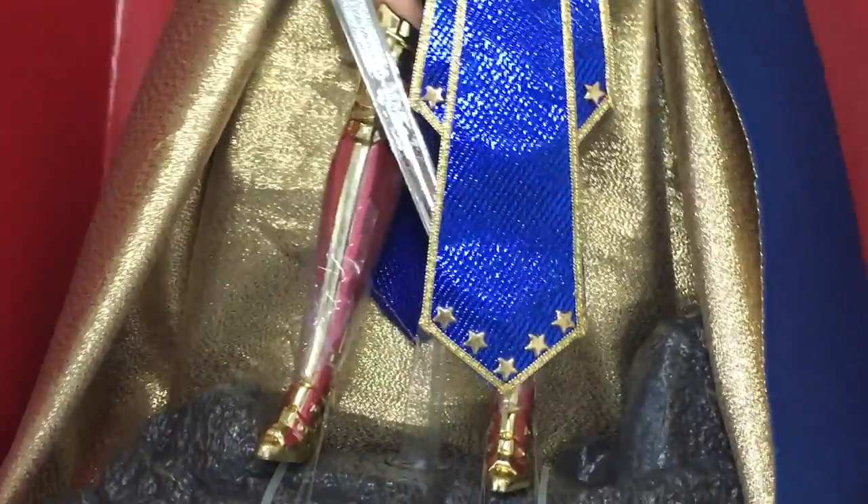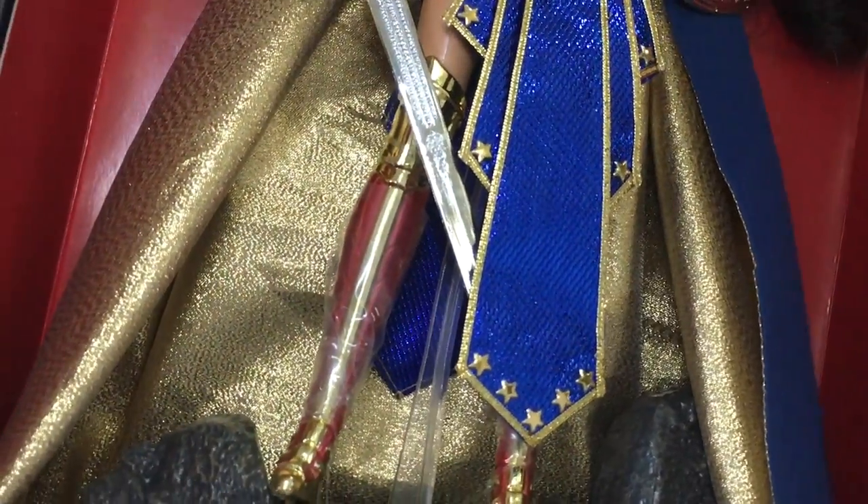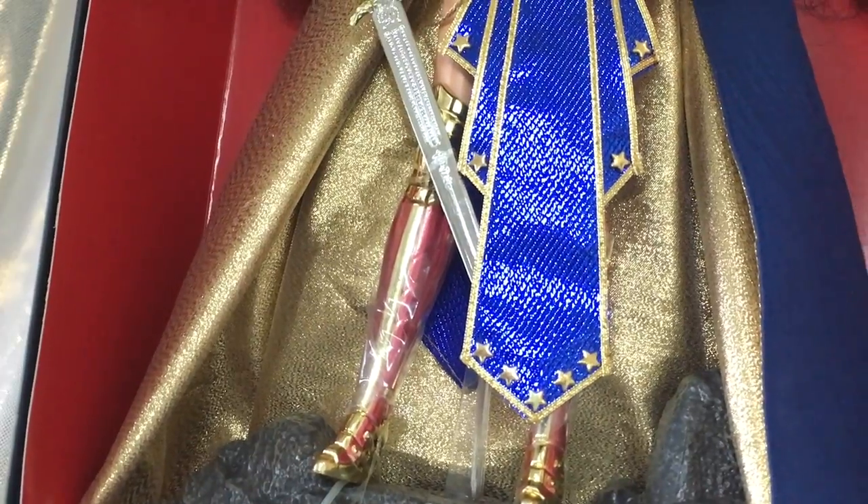Finally we have her boots, which are pretty much the same as the original, but the colors and the gold are very vibrant. I love how bright the red is. Very nice.